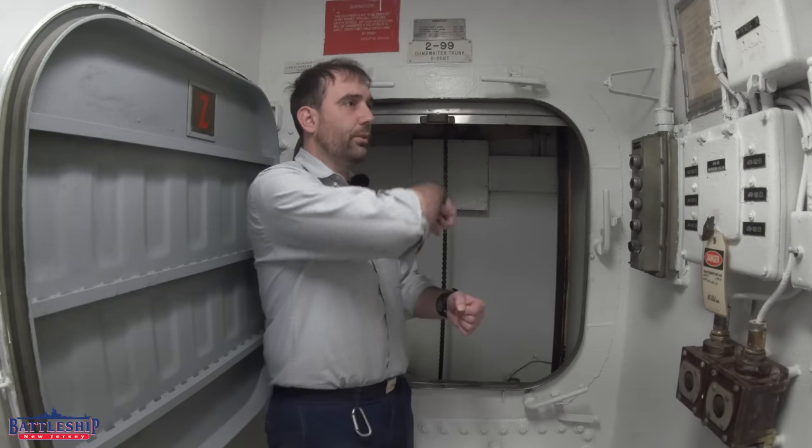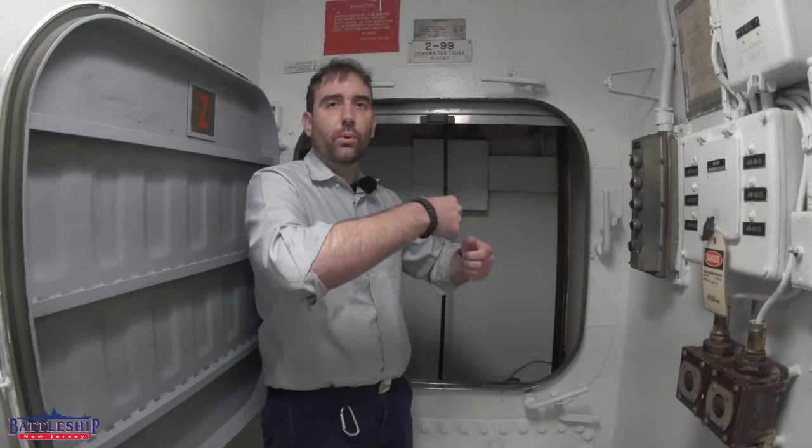Oftentimes, dumbwaiters, especially in colonial-era homes, are manually powered — usually a rope going up through a pulley, and as you pull that, you're pulling the elevator up. Iowa-class battleships, however, have an actual motor-powered dumbwaiter.